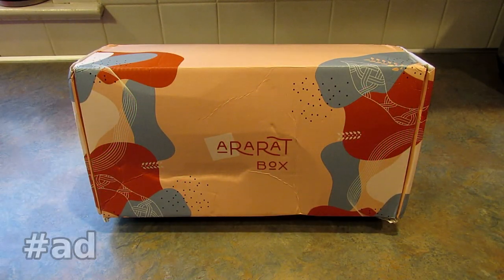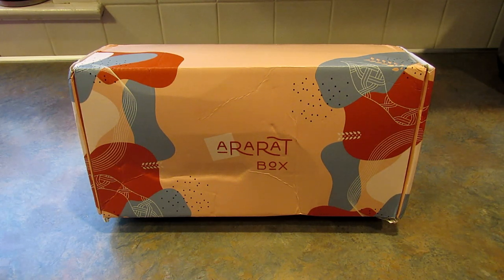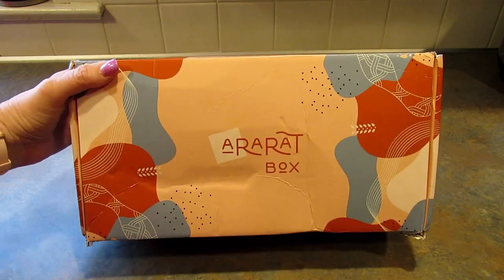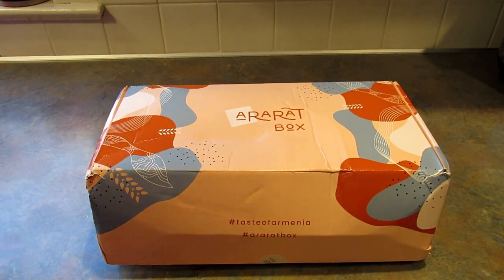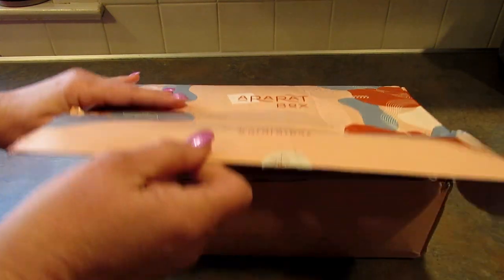Hey guys, it's Leigh and I am back today with a brand new subscription box. Before I get started, this box was sent to me in exchange for review and I am not getting paid to do this video. So I was super excited when they reached out to me and asked me if I wanted to unbox the Ararat box. The Ararat box is the first ever subscription-based box that sends Armenian goodies worldwide, and I'm really excited to find out what's in this box and to learn more about the Armenian culture. So let's open it up.